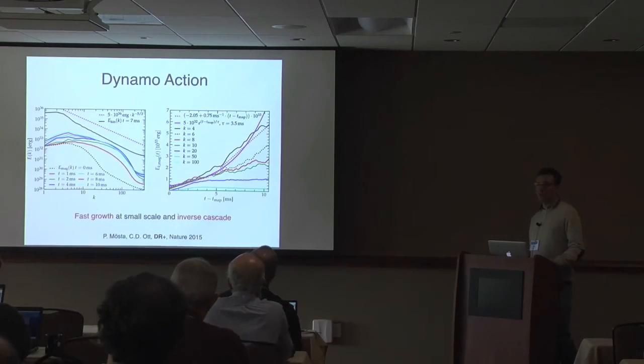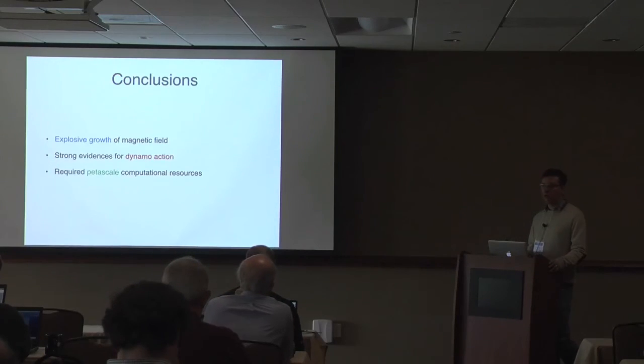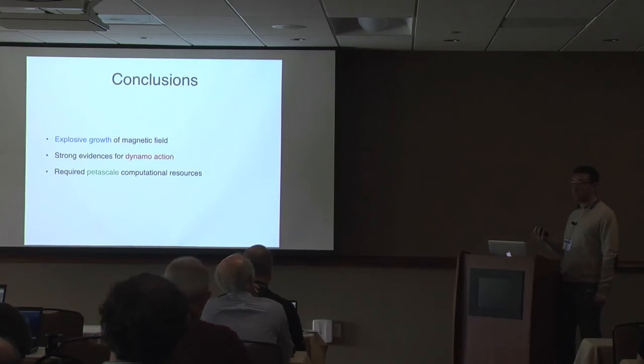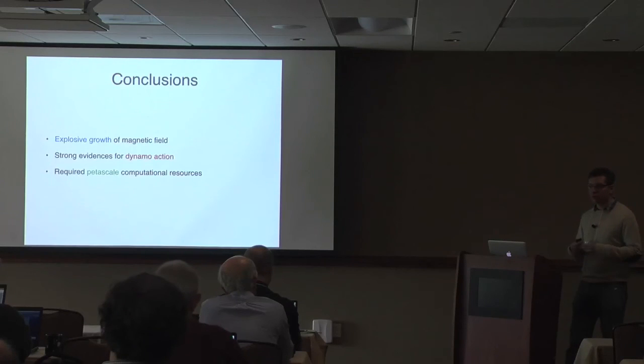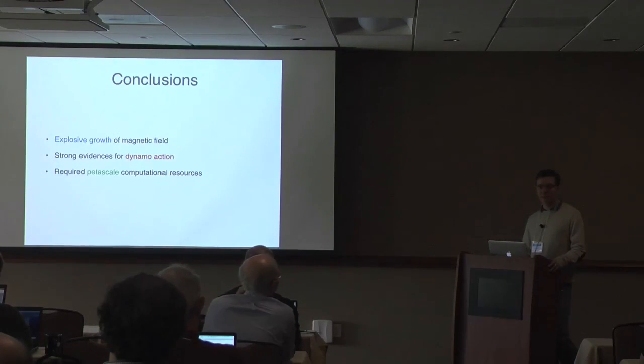This means that even starting with weak magnetic fields, for the first time we actually reach a regime where the magnetic field is comparable to the kinetic energy and becomes dynamically important. This also justifies previous simulations that used artificially high magnetic fields because they couldn't resolve the MRI. In conclusion: the MRI provides explosive growth for the magnetic field; rapidly rotating core collapse supernovae are always magnetized even starting from very weak fields; the theory predicts you quickly become magnetically dominated especially around the poles; we find very strong evidence of dynamo action creating large-scale flux rather than randomly oriented small patches. All of this was possible only because we had access to petascale resources.